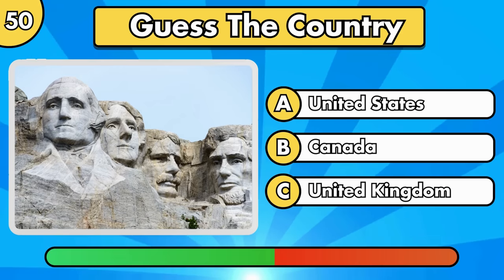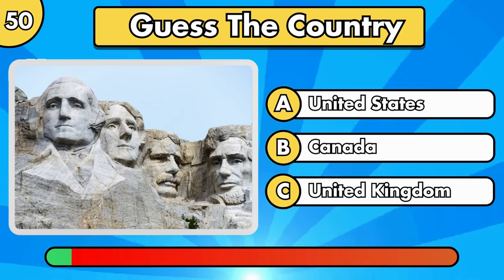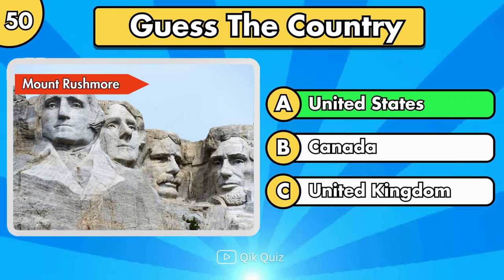Can you guess the last one? Mount Rushmore, located in the United States.